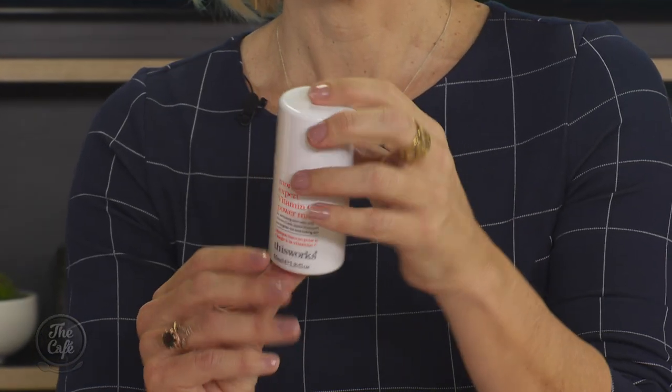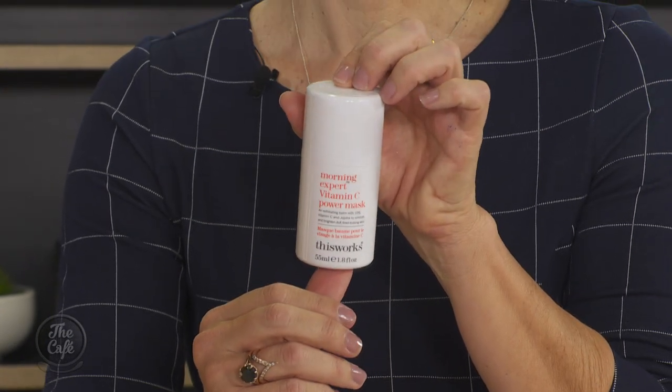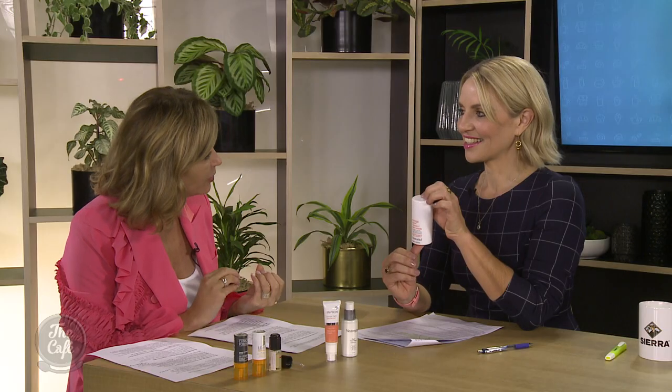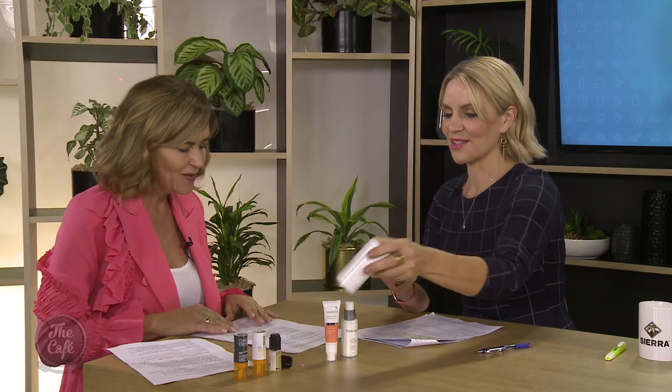This could replace your morning cleanse once a week. It's This Works, found at Mecca. It's water-activated vitamin C in hover granules, and you just use that like a facial scrub. So why would you only use that once a week? Because you wouldn't use a scrub every day. Instead of using your mask or whatever, just once a week give your skin that really good buff, because it does have the little granules in it. You don't want to over-exfoliate your skin.